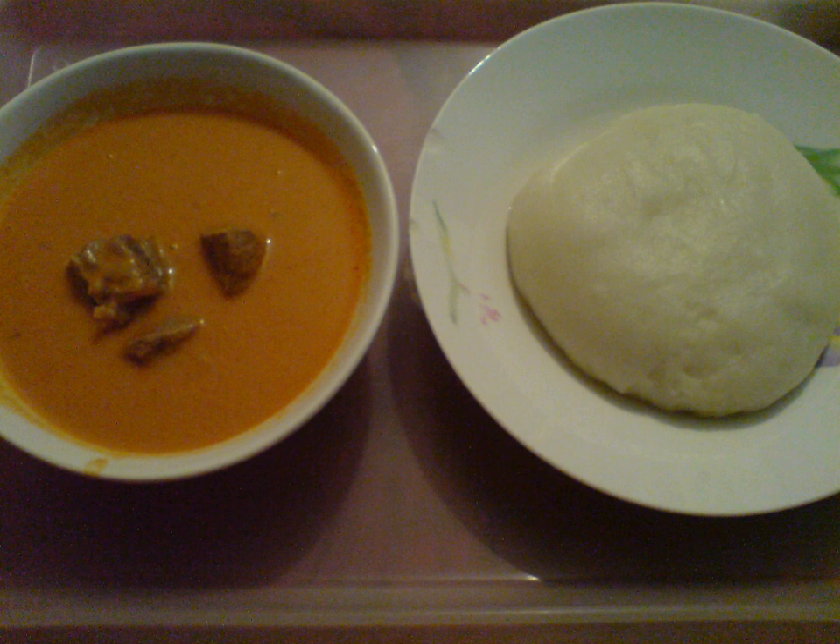In Ghana it is often eaten with fufu. Ground nut soup is also a native soup of the Benin people in Nigeria, and it is often eaten with pounded yam. Some of the essential ingredients used in making it are piper guineans and vernonia amygdalena. It is a delicacy that is prepared from ground nut which is mashed into a paste, usually termed as ground nut pate.